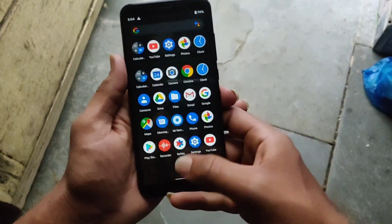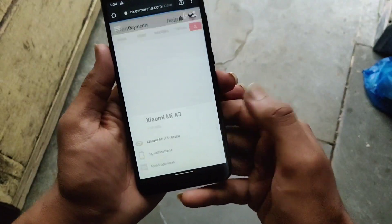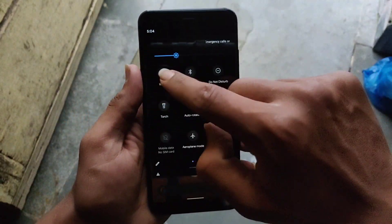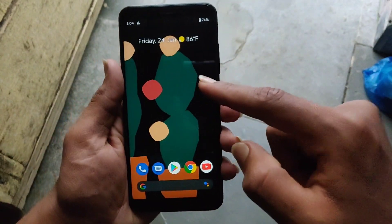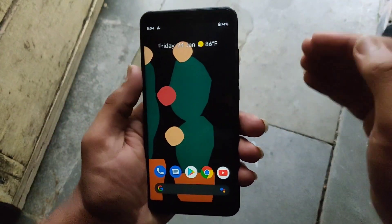You can swipe to go back and navigate through apps — I really like it. In terms of performance, it contains the Snapdragon 660, which is a decent processor. You can play PUBG on it as well.